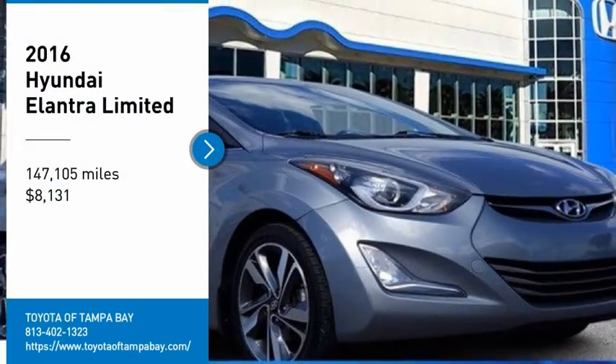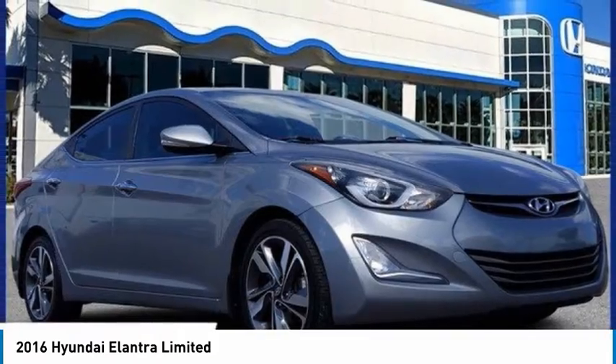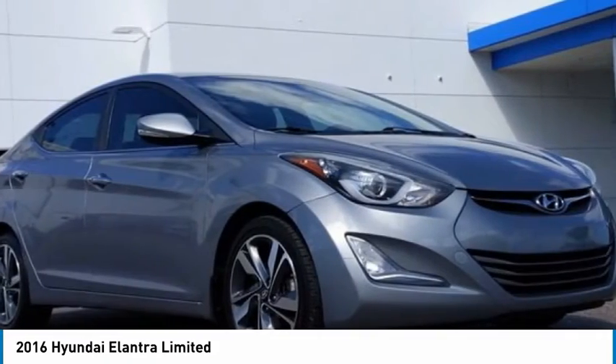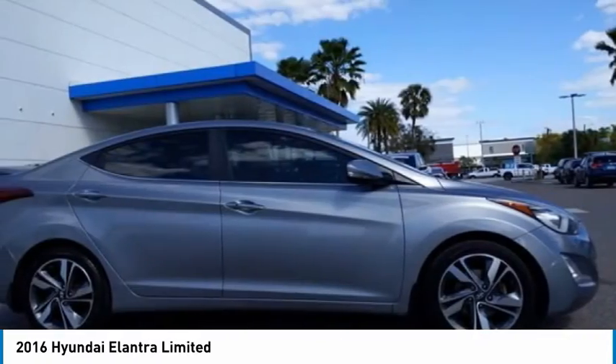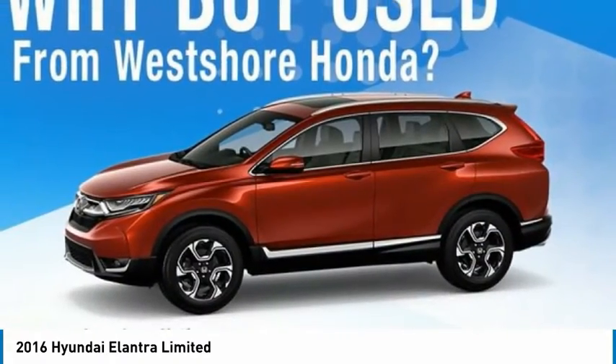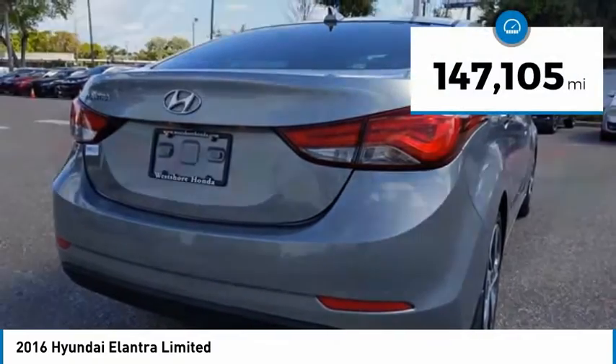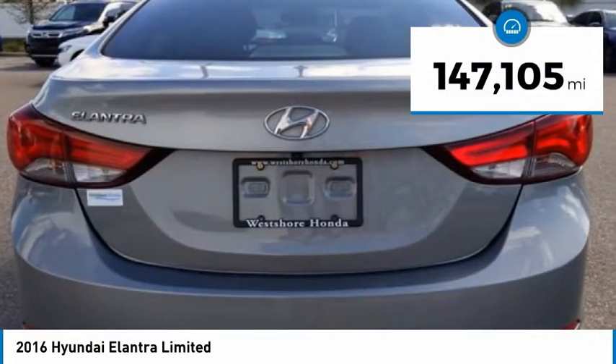Come test drive the 2016 Elantra. The Elantra boasts the most interior room in its class and gets an exceptional 35 miles per gallon. With its luxurious standard features, the Elantra is an easy choice and is priced below $10,000. This vehicle has less than 150,000 miles.